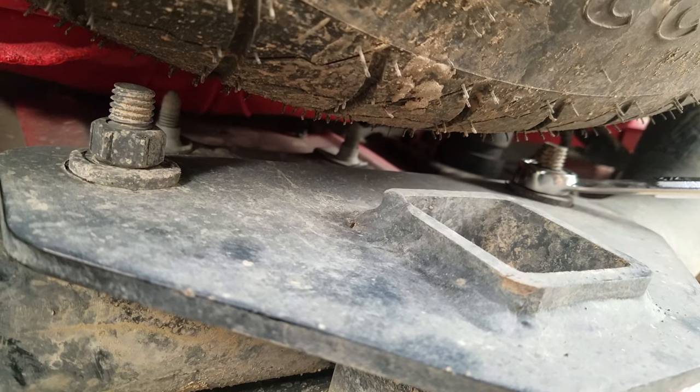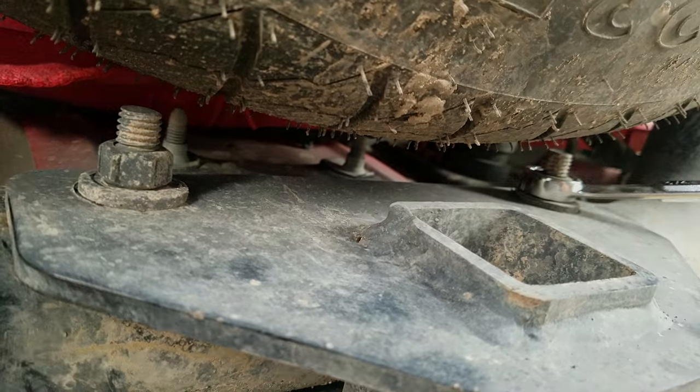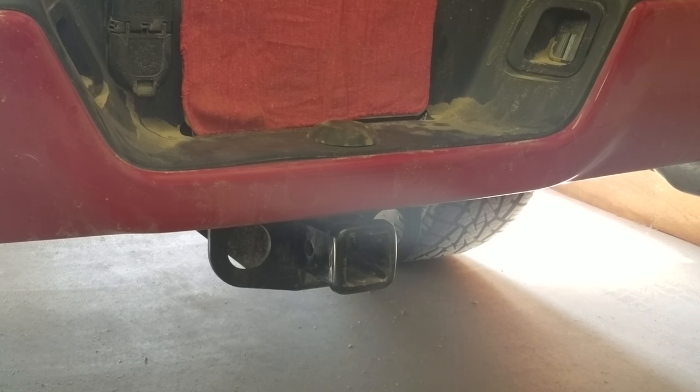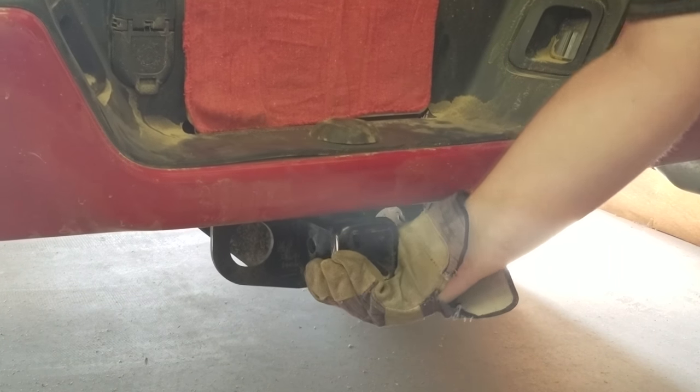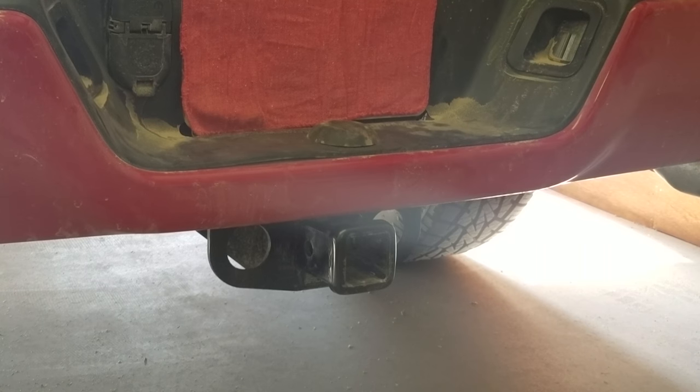Both of these were loose as well — so another few miles and I may have lost a trailer. I got under there, re-torqued everything, and as you can see we're nice and tight again, ready for a camping trip.